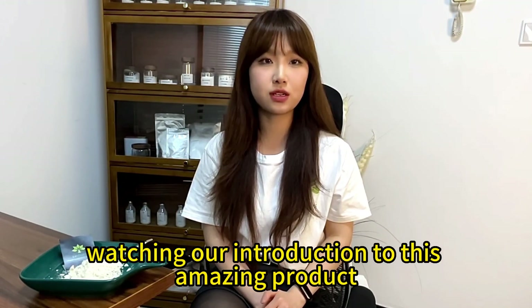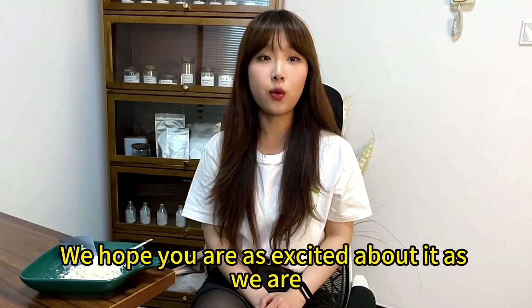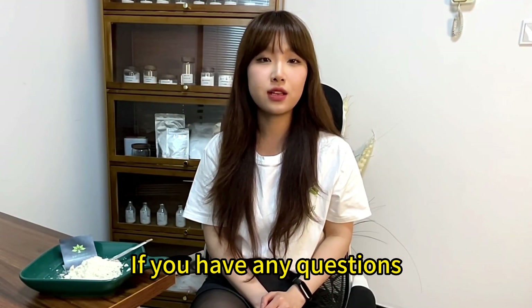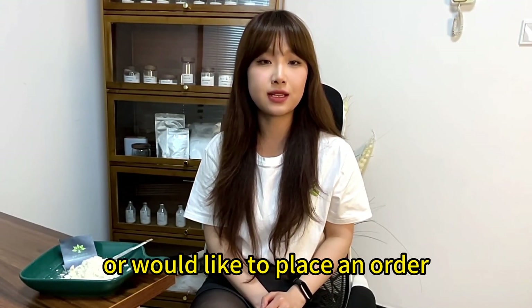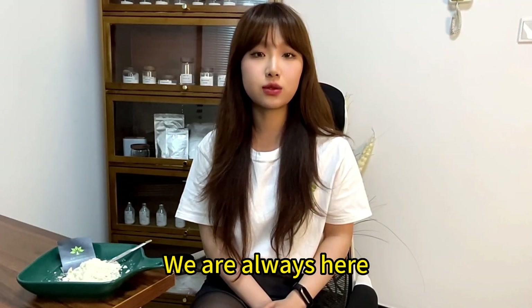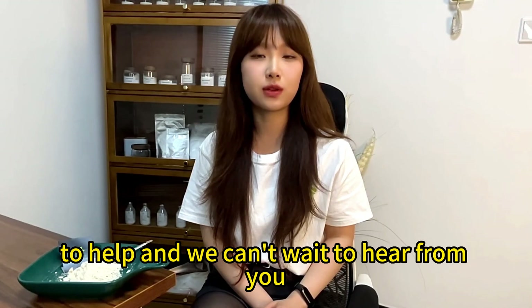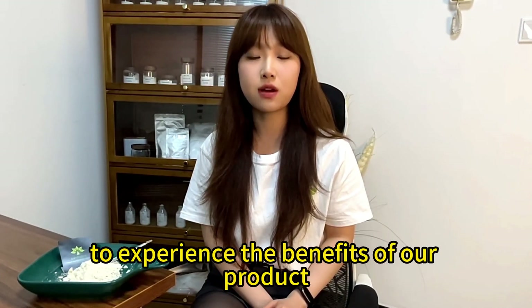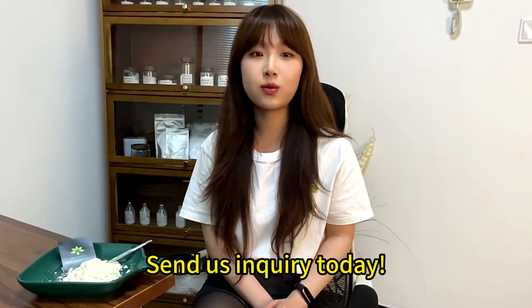Thank you for watching our introduction to this amazing product. We hope you are as excited about it as we are. If you have any questions or would like to place an order, please do not hesitate to contact us. We are always here to help. Don't miss out on this opportunity — send us an inquiry today.